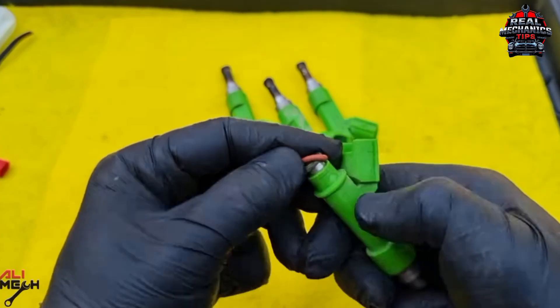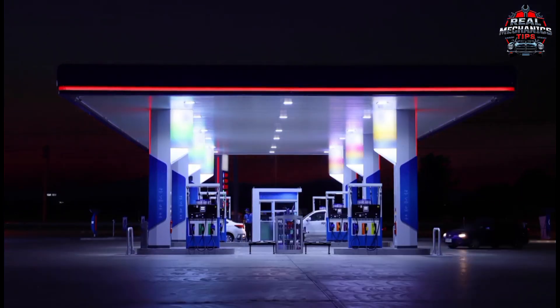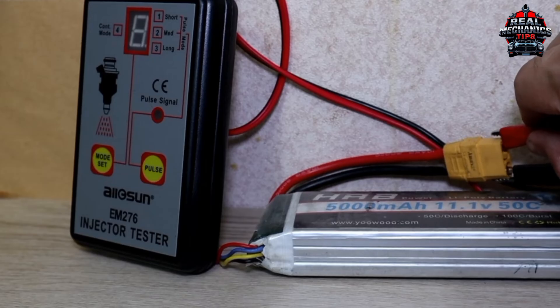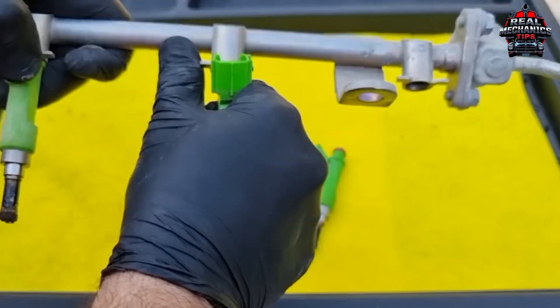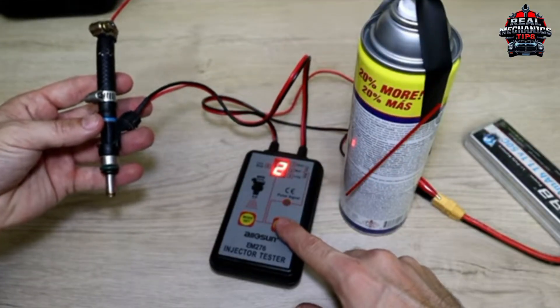Pro tip: bad gas is a major culprit for clogged injectors. Cheap fuel or leaving your car sitting too long can leave nasty deposits. Running a quality fuel injector cleaner every few thousand miles can save you headaches. And if you're really curious, pull the injectors and inspect the spray pattern — uneven or dribbling means trouble.